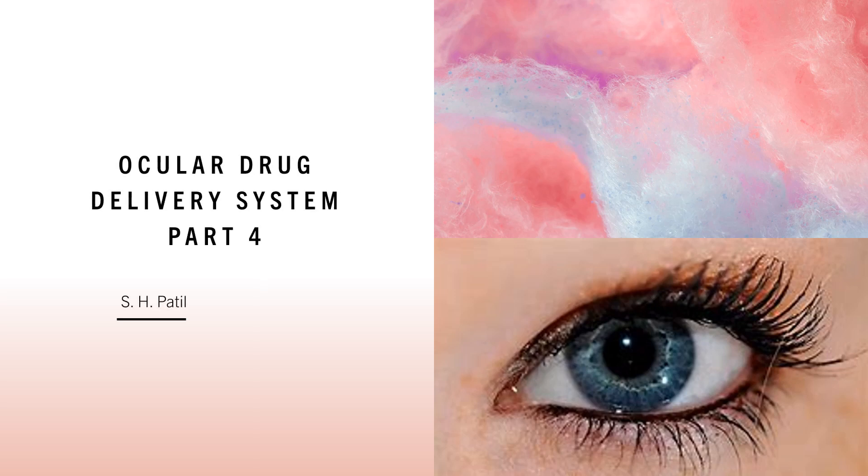Welcome students. Today we are going to learn about ocular drug delivery system Part 4. We are going to learn about what are the novel formulations prepared to overcome the barriers. In Part 1 we learned about general anatomy of the eye, in Part 2 the different barriers, in Part 3 the alternative routes, and now in Part 4 we will see the different formulations prepared to overcome the barriers for ocular drug penetration.